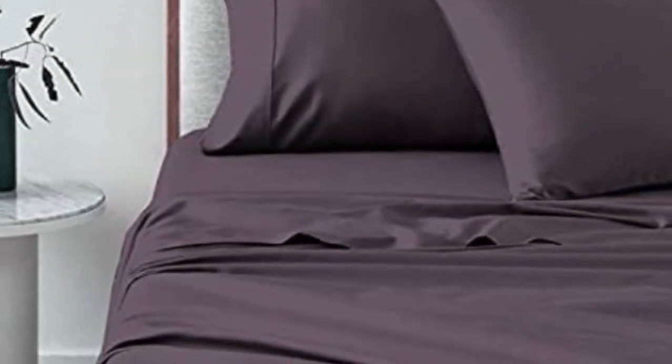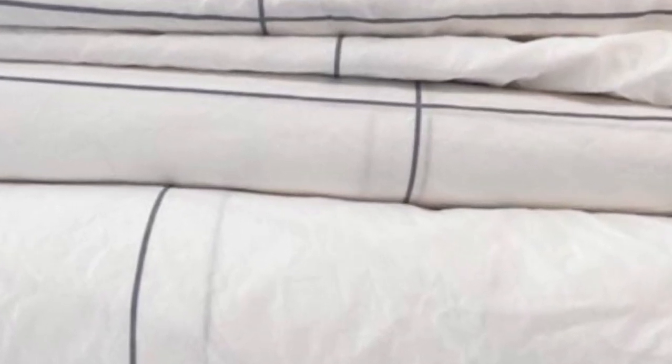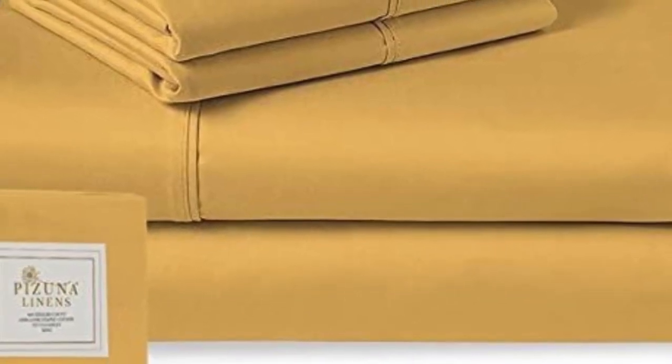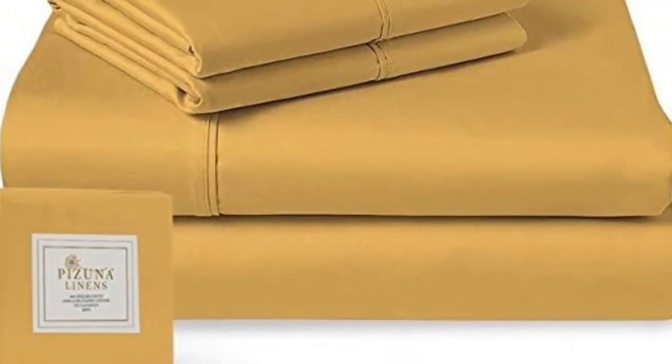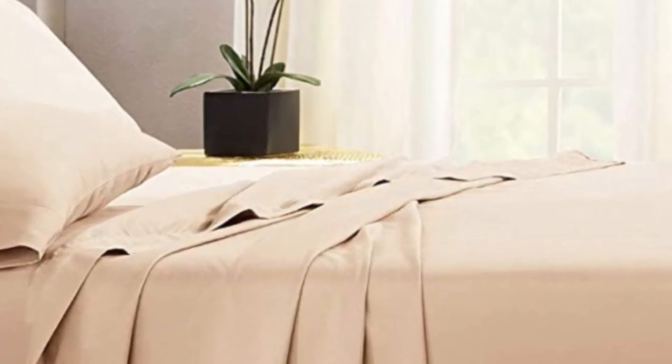All color options are solid colors, but for those who like something other than white or gray, Pizuna has plenty of choices. As for returns: from the day the Pizuna sheets arrive, you'll have 30 days to try them out. For some this might be ample time, but for others it might be too quick a turnaround. Pros: affordable, lots of color variety. Cons: short return window.